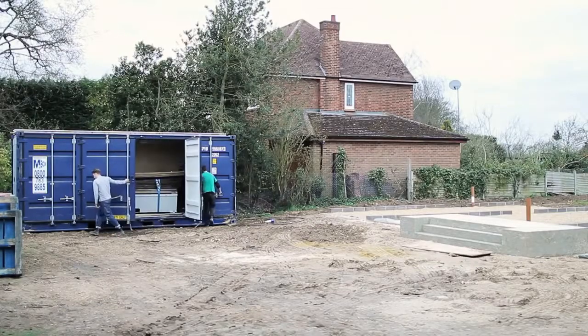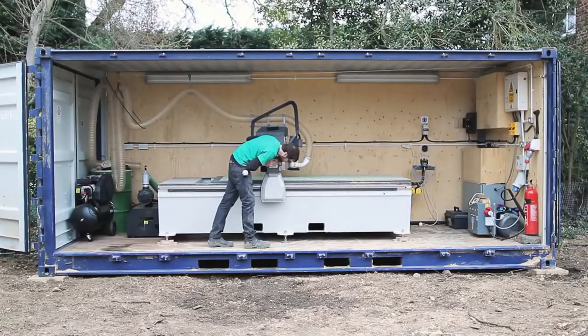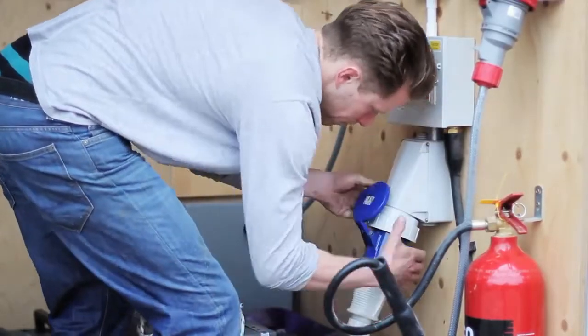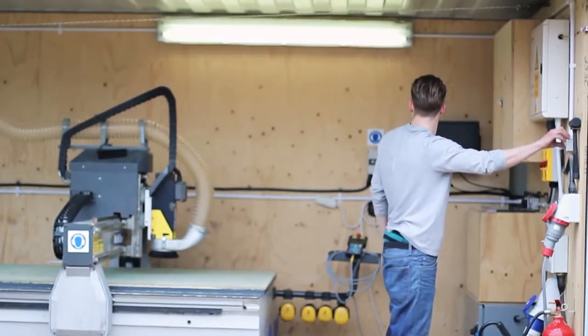I'm Joseph. I'm the site rep on this, the Bromham Road project for Facet. All our materials are delivered here. We have our machine here, our CNC router, and we fabricate the whole building here in situ.